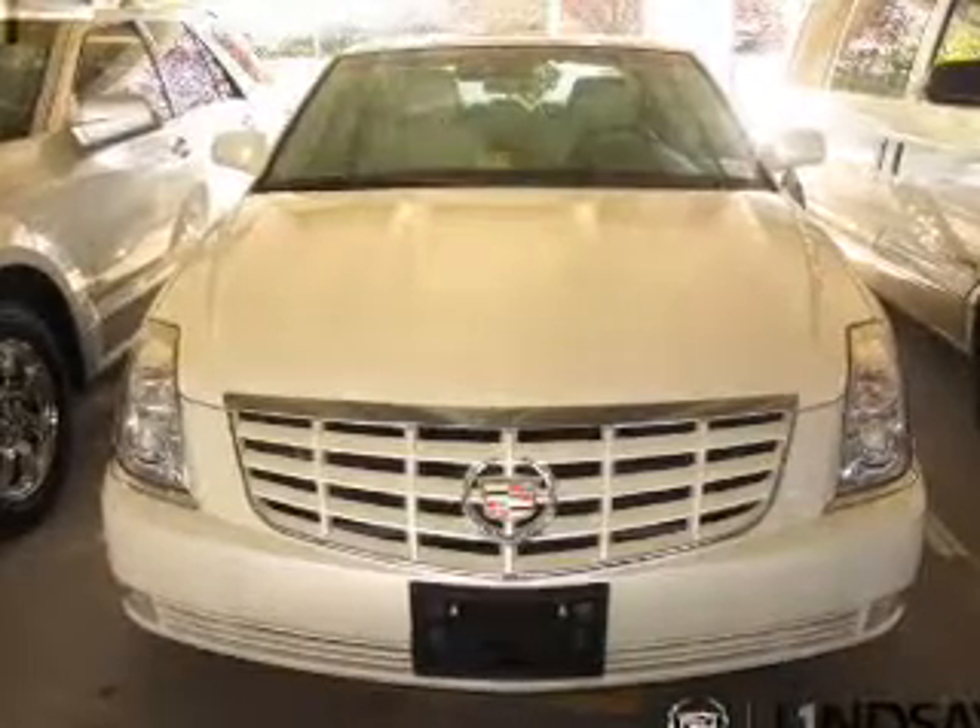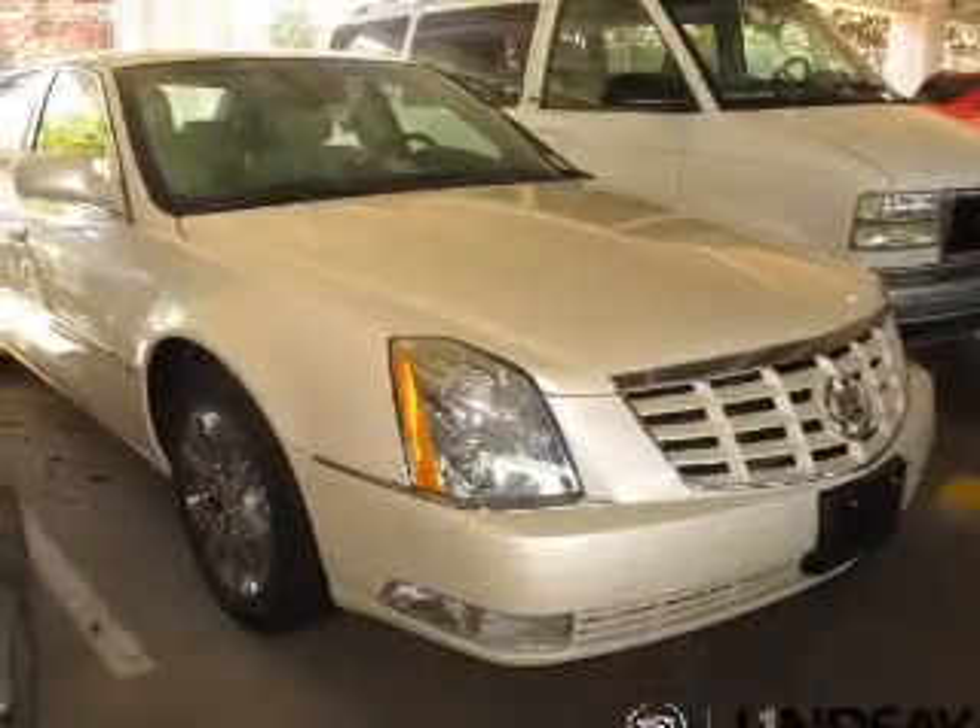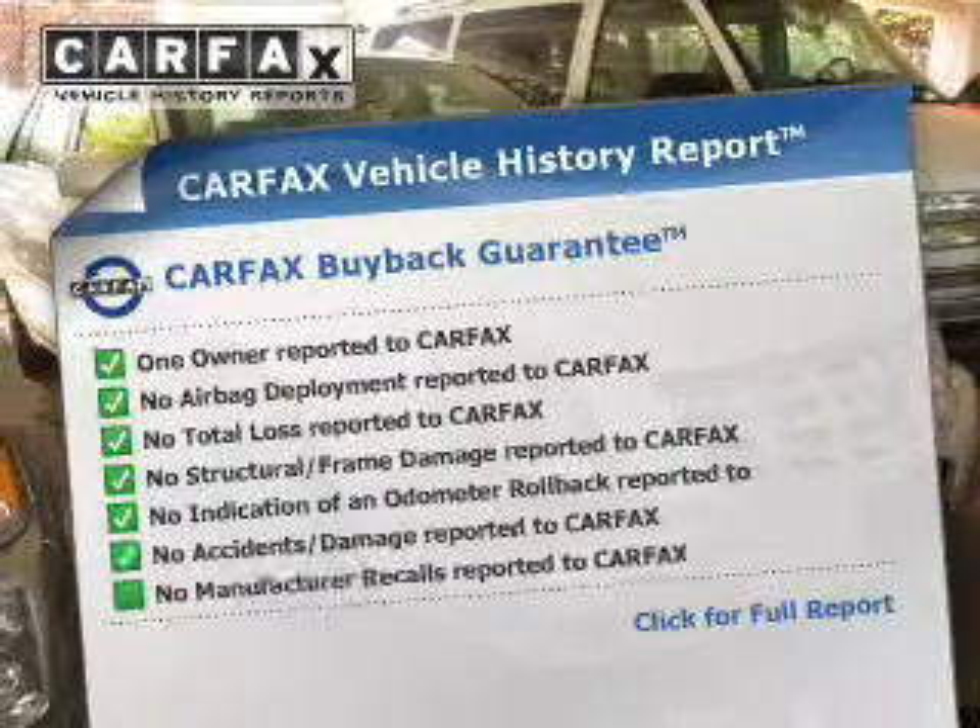Let the outside in with a power sunroof, and memory settings make for a more comfortable ride. Carfax is offered to provide you with peace of mind.